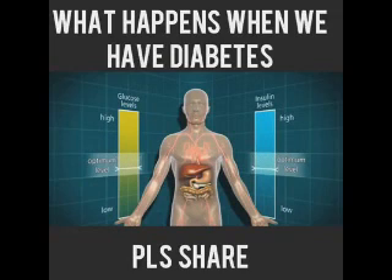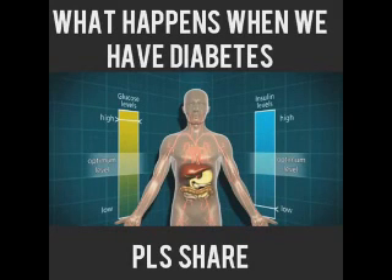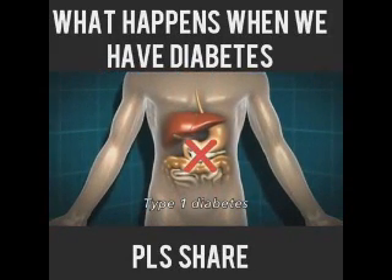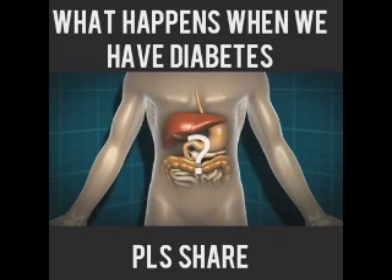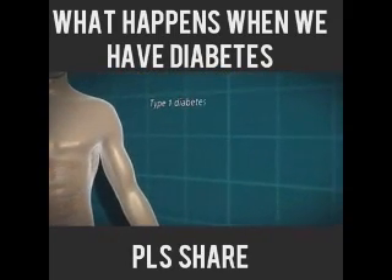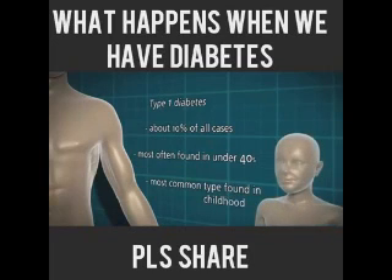However, in some people the system doesn't work properly and they develop diabetes. There are two main types of diabetes: type 1 and type 2. In type 1 diabetes, the body isn't making any insulin at all. This is because of an autoimmune response whereby the body has destroyed the insulin-producing cells in the pancreas. We don't entirely know why that happens in some people and not in others. Type 1 diabetes accounts for about 10% of all cases, and it's most often found in the under-40s — it's by far the most common type of diabetes found in childhood.